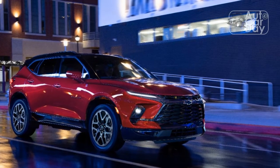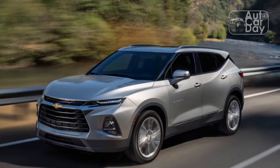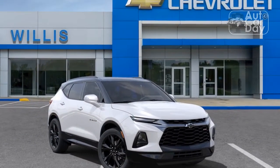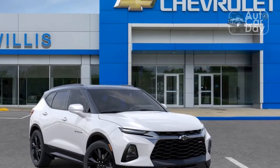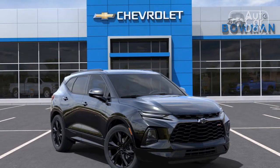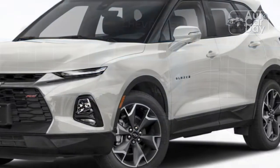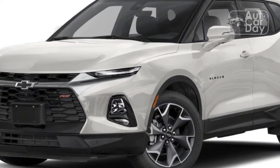The RS model is the only Blazer that gets a standard 3.6-liter V6 engine — it's optional on the 3LT and Premier models. With 308 horsepower and 270 pound-feet of torque on tap, the Blazer RS accelerates off the line in a hurry and delivers impressive stamina at higher speeds. The Blazer routes power through a standard nine-speed automatic and sends it to all four wheels via the all-wheel drive system, which costs an extra $2,900.